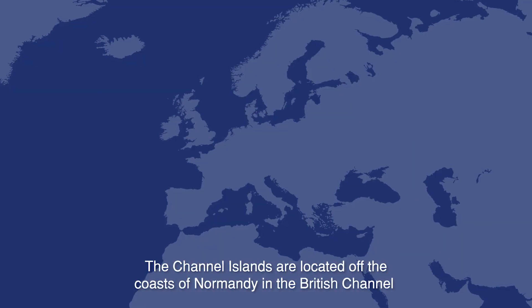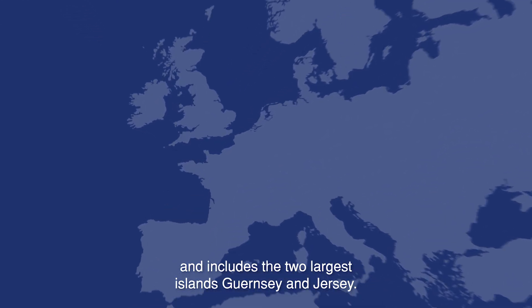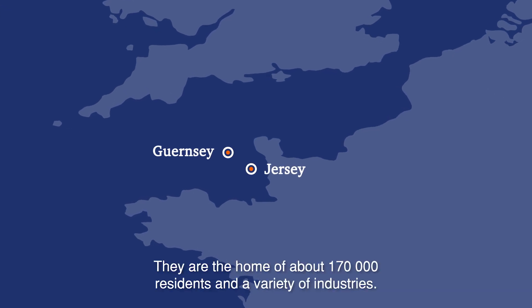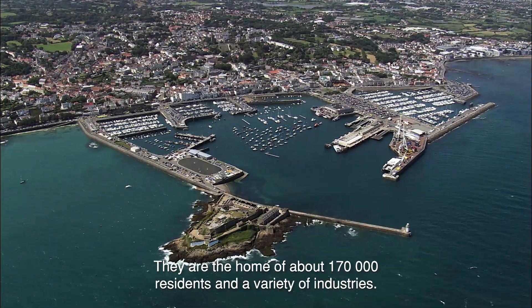The Channel Islands are located off the coast of Normandy in the British Channel and includes the two largest islands, Guernsey and Jersey. They're the home of about 170,000 residents and a variety of industries.